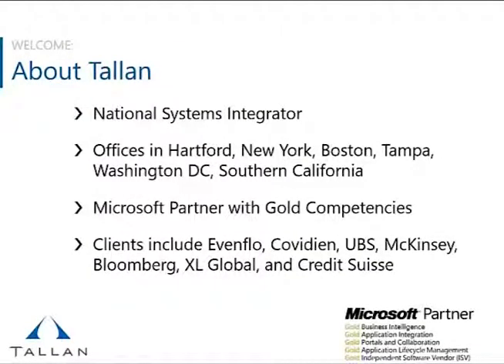A little bit about Talon as a national systems integrator. We have a number of offices throughout the United States, and Hartford is our headquarters. We have offices in New York, Boston, Tampa, Washington D.C., and Southern California.